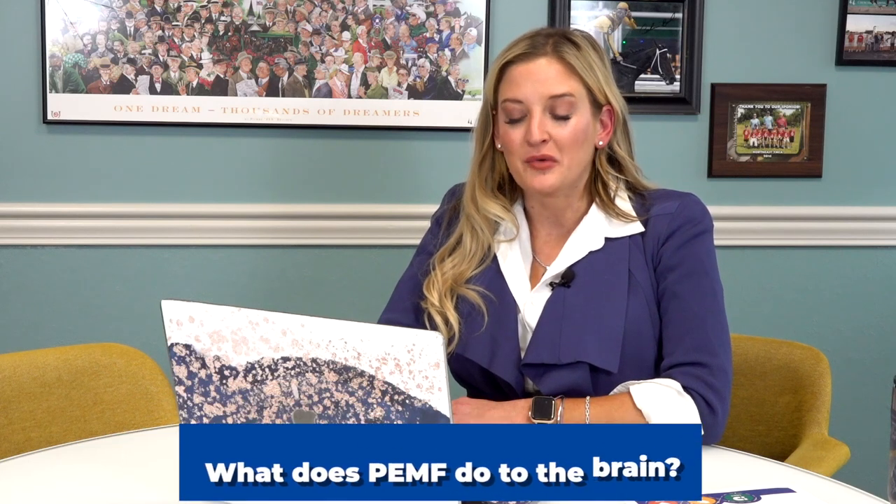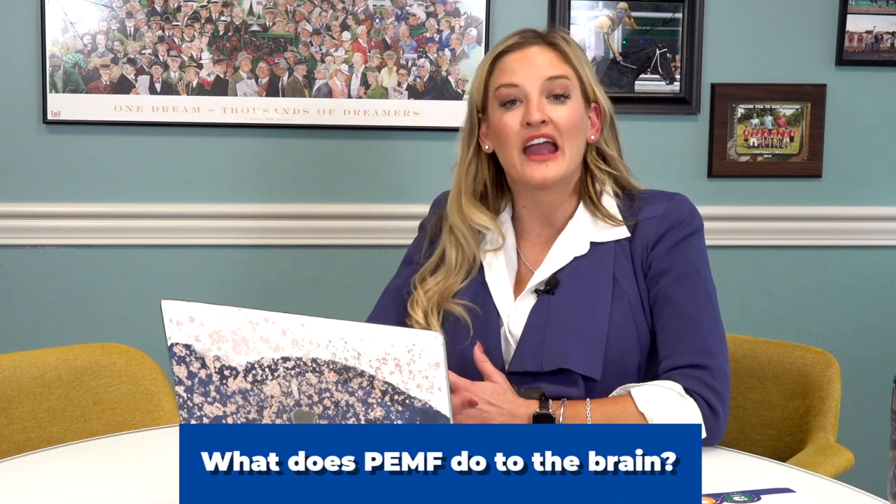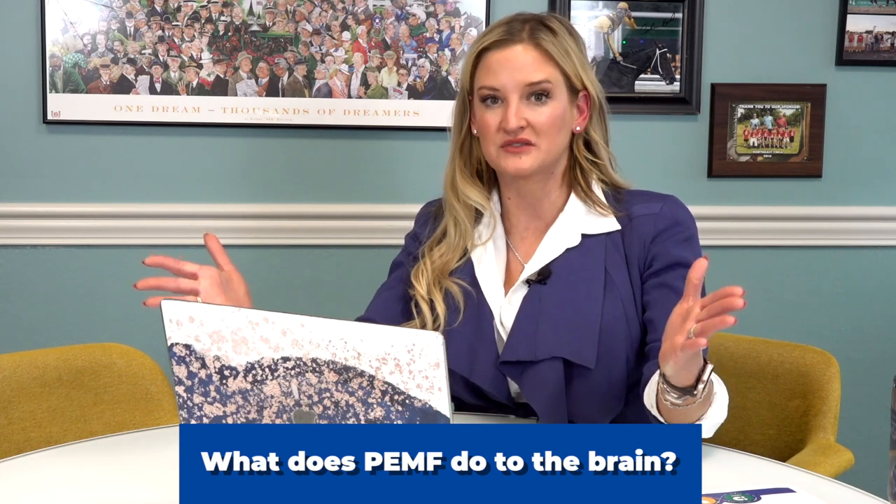What does PEMF do to the brain? Well, the brain is an organ, so it's very similar to any other organ in your body. There are several different types of PEMF, and some of them are branded by brand name.